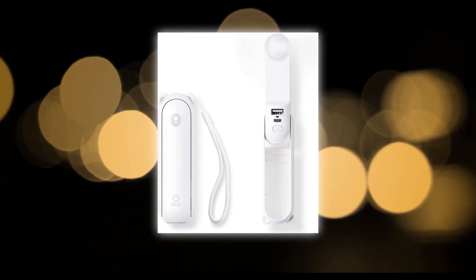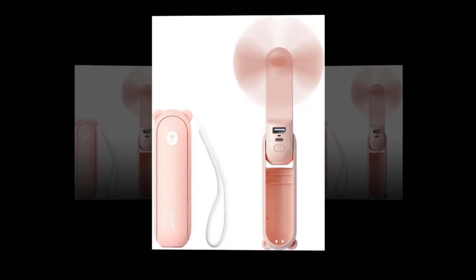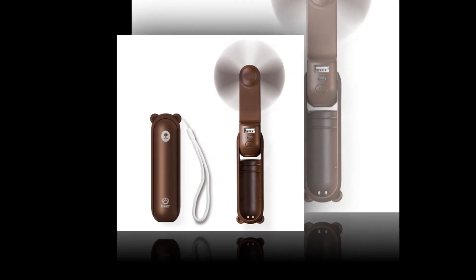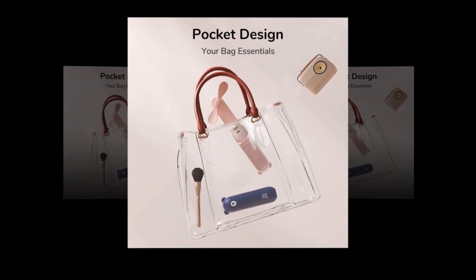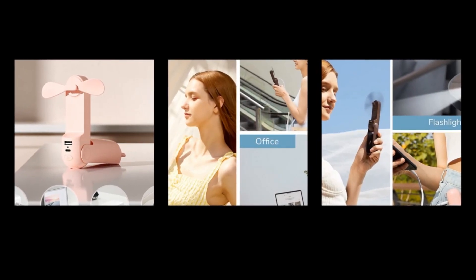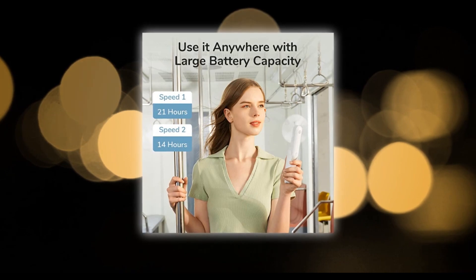Stay cool and comfortable wherever you go with the JISULIFE handheld mini fan. This 3-in-1 portable fan is the perfect companion for hot summer days or stuffy indoor spaces. With its USB rechargeable battery, you can enjoy a refreshing breeze for 14 to 21 hours on a single charge. It even doubles as a power bank, allowing you to charge your devices on the go. The built-in flashlight feature provides added convenience and safety during outdoor adventures.